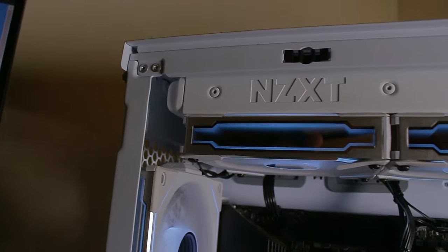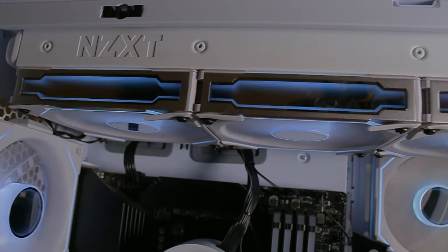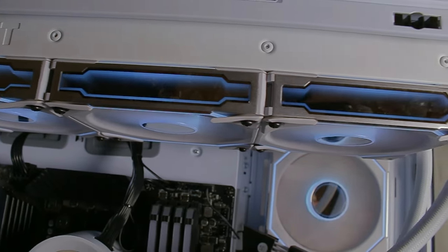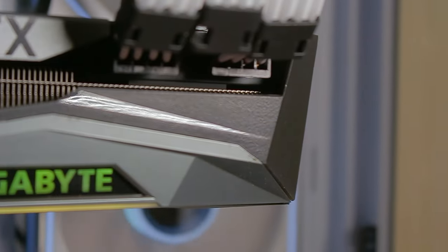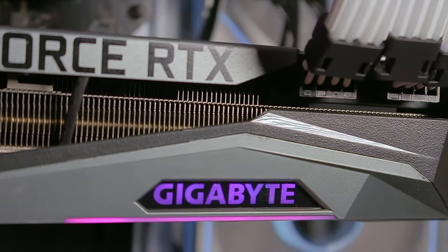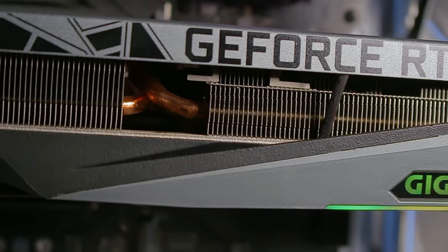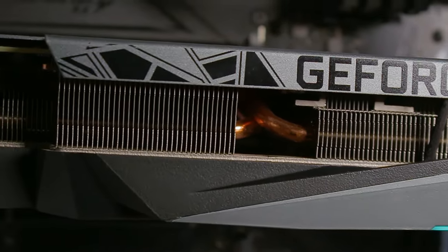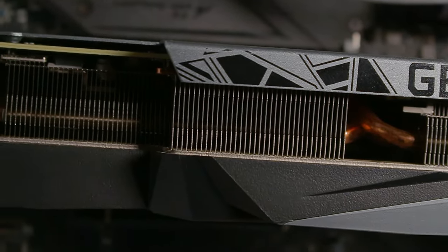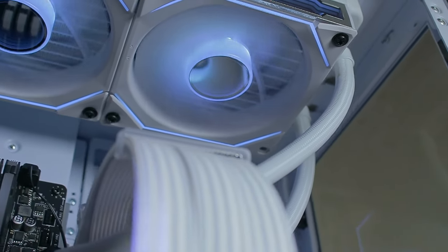So what do you like about this setup? Before I was using a laptop — an i3 laptop — so upgrading to a PC was a dream come true. I love everything about it because now I can play all the games I want and also run all the software I use for work. Everything is smooth and fluid.